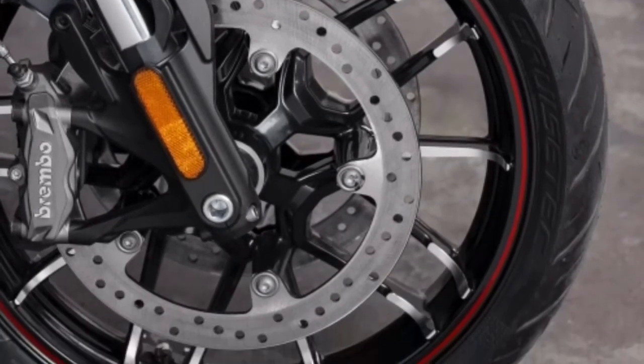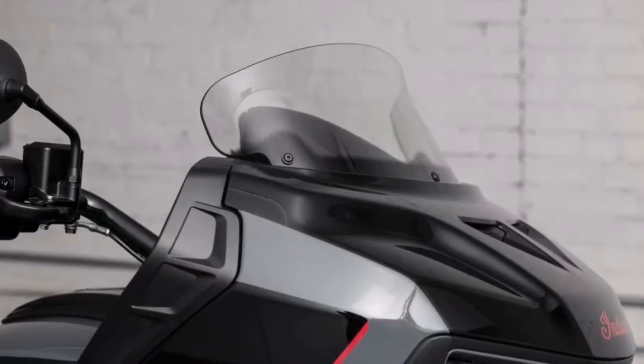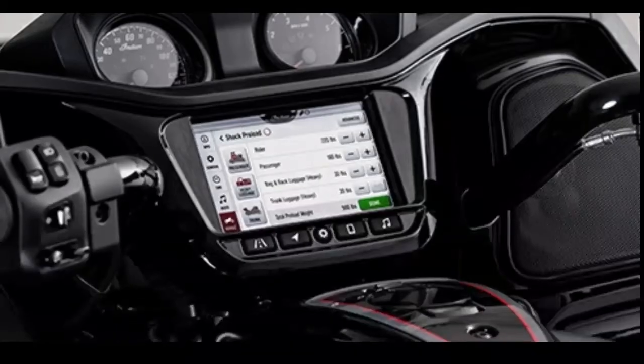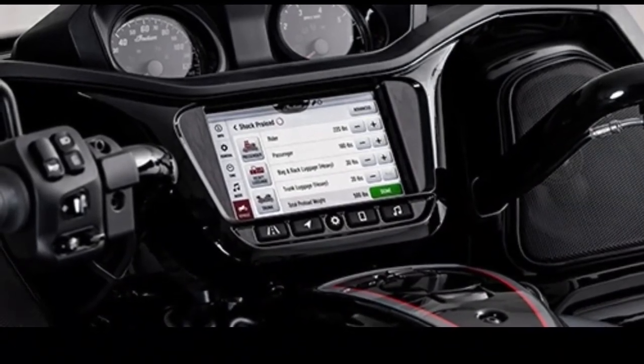Smart Lean technology tunes ABS and torque for even more control. Tinted flare windshield: with the push of a handlebar mounted button, the tinted flare windshield will raise or lower to your preferred position.